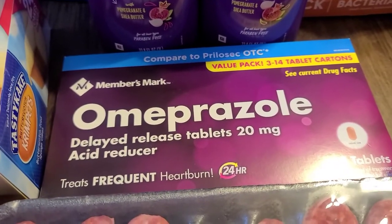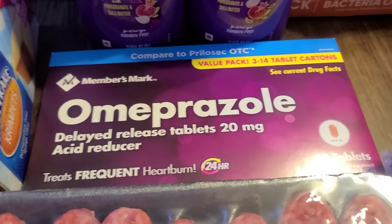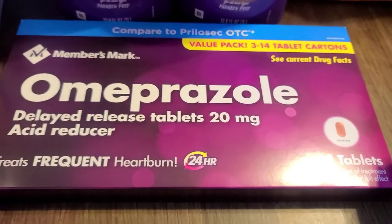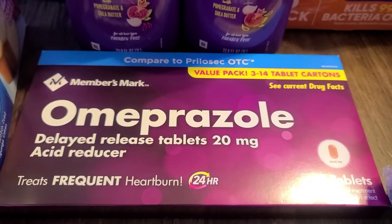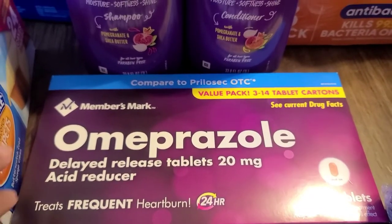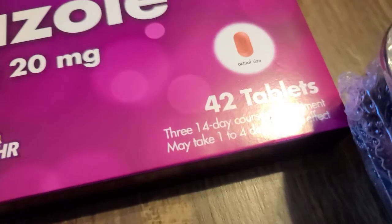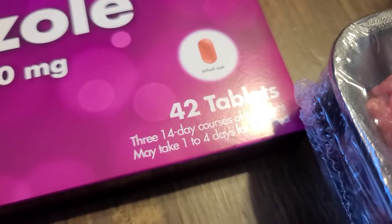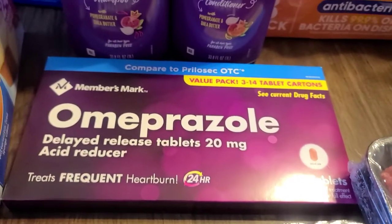I've never bought the Members Mark — this is like the Prilosec OTC. I've been having some heartburn issues, so I was like, let me try this Members Mark brand and see how well it works. I bought these and they were like $12 and some change, but you get 42 tablets. It's a three 14-day course, so I think that was a pretty good buy compared to the name brand one.